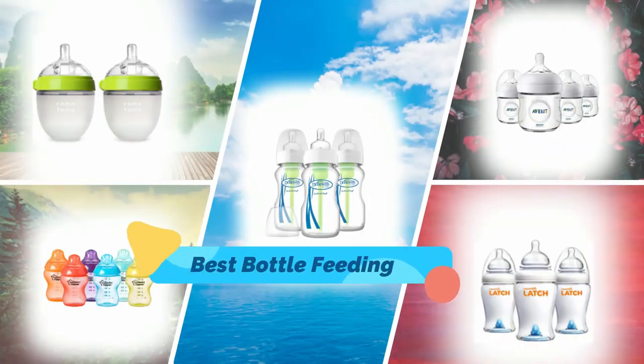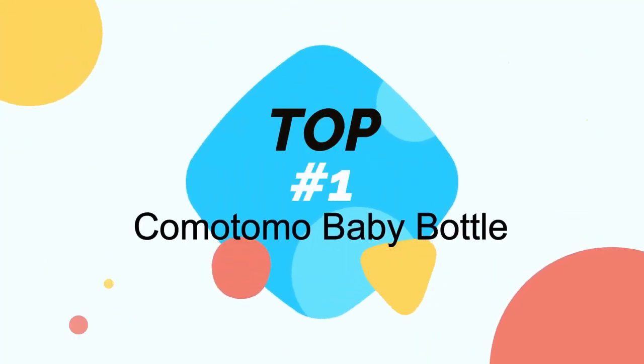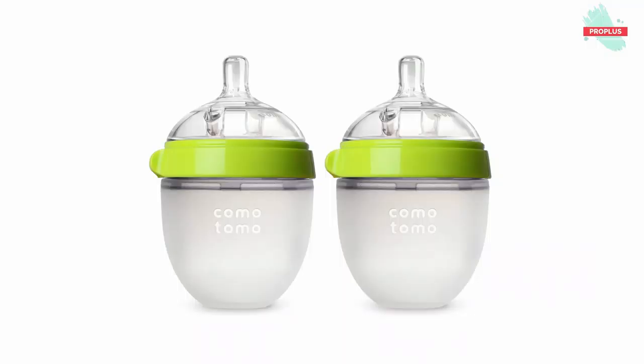Hi guys, in this video I will show you the top 5 baby bottles in the market. So let's get started. At top number one is the Comotomo Baby Bottle. It is 5.20 by 2.60 by 5.00 inches.